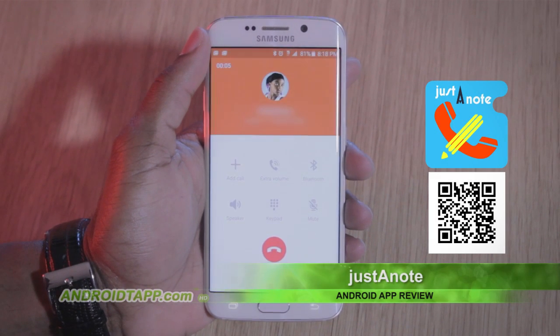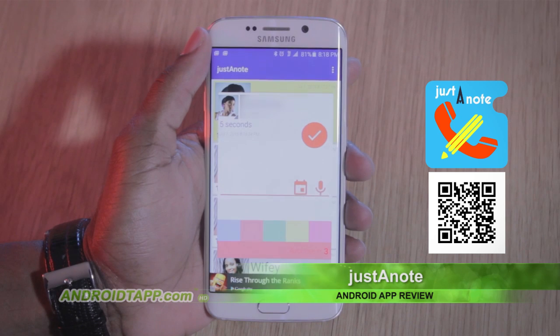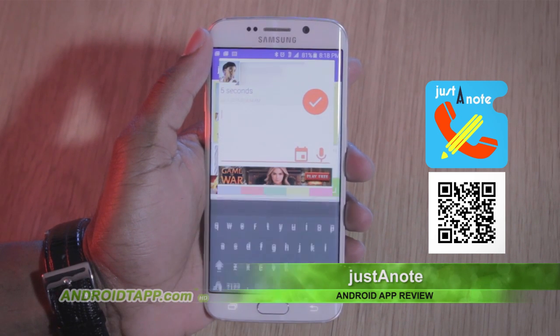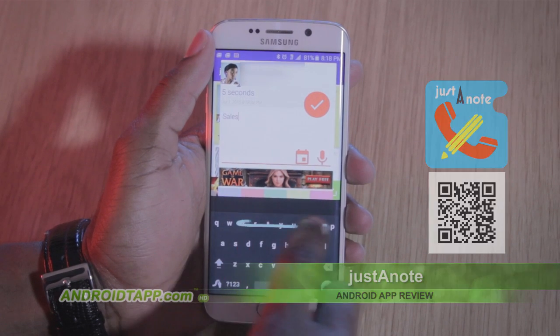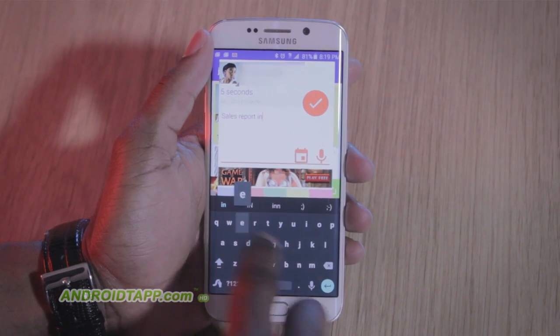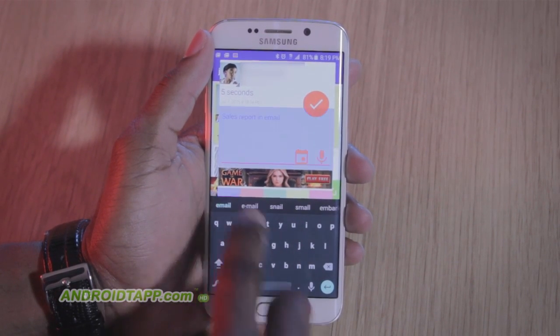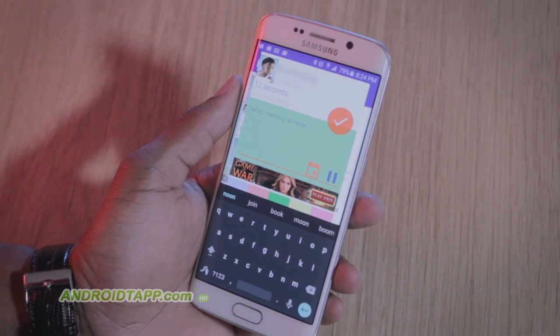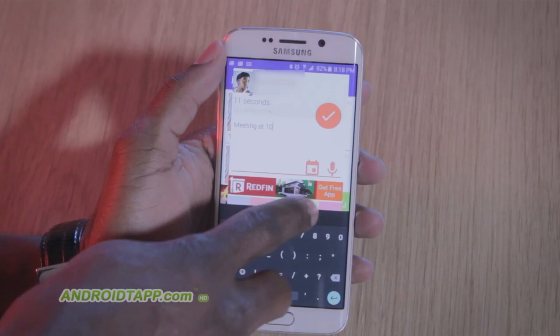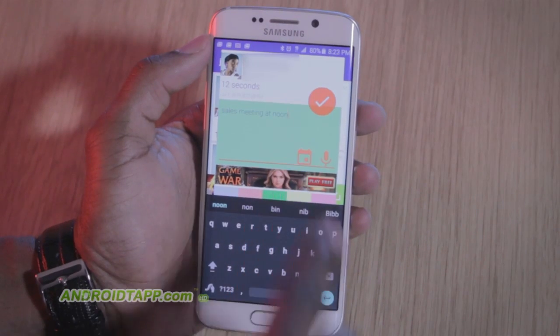Just a Note app, in many ways, is true to its name. Simply take notes after each call. For example, say you receive important information for a meeting or a reminder to action upon something within that call — you can quickly input it. It's intended for you to jot a quick written note or voice recorded note about the call concluded. You can make the highlight color different and save notes to your calendar app.